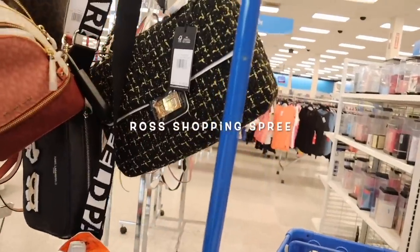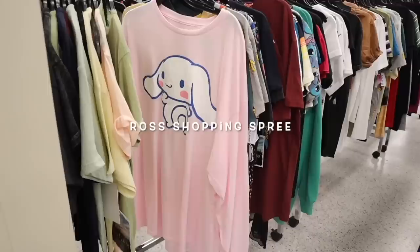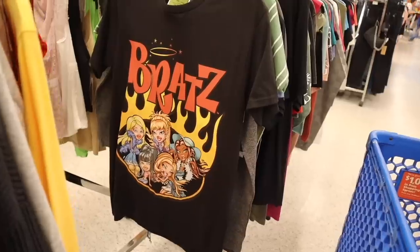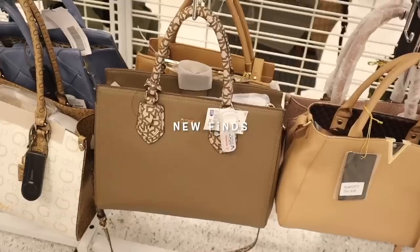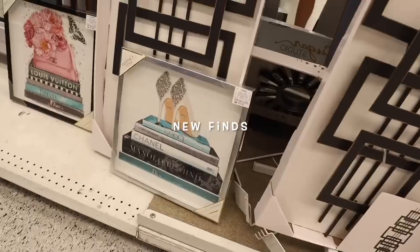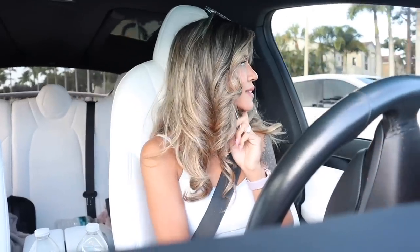Hey everyone and welcome back! Right now we are going to Starbucks first, and then after this we are going to Ross. I'm super excited because lately I have been scoring on graphic tees — Barbie shorts, Brats shorts — and I haven't scored on caps yet, so maybe we will today.